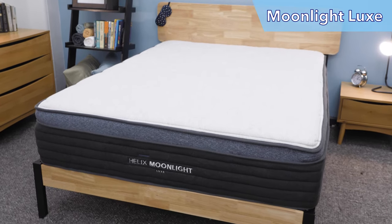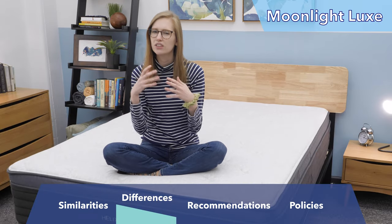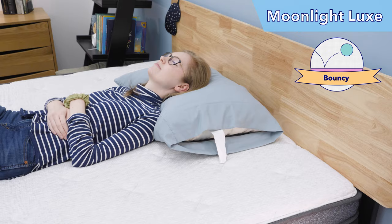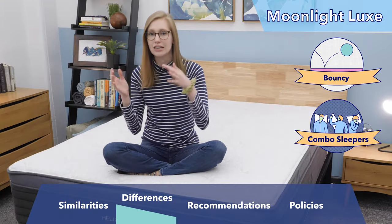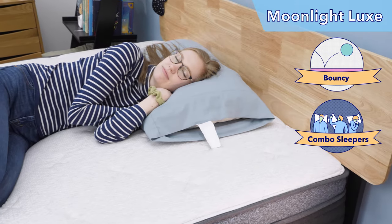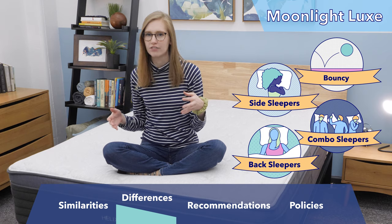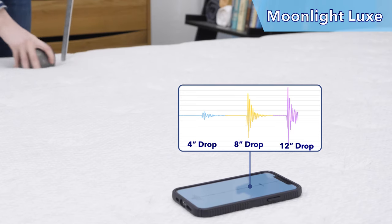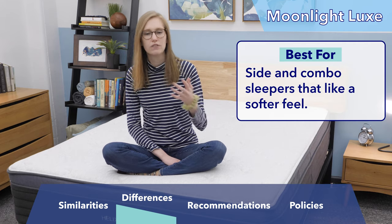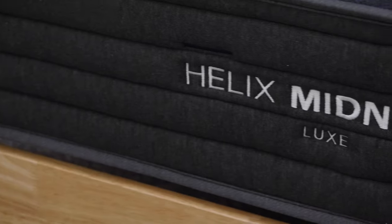Next up is the Helix Moonlight Luxe. I also gave it a 5.5 out of 10 — a soft mattress — but it uses dynamic foam in its comfort layer, so you don't feel like you're sinking in as much as on the Sunset. I'm a big fan of this feel for combination sleepers. If you like a soft feel but don't want to feel stuck in bed so you can change positions easily, this mattress is a great fit. On my side and back, I felt great pressure relief and plenty of support. On my stomach, it was a bit too soft — I could feel my hips sinking in and creating a bend in my back. Motion transfer was about average. To recap: if you're a side sleeper or combination sleeper who likes a soft feel, opt for the Moonlight Luxe.